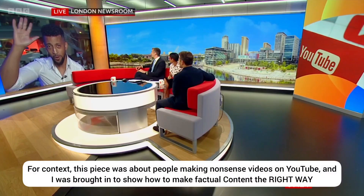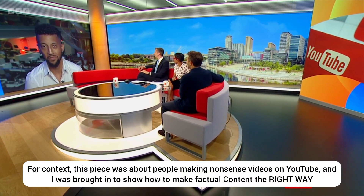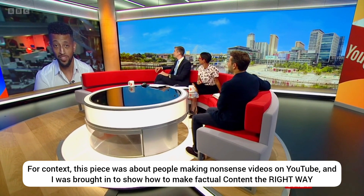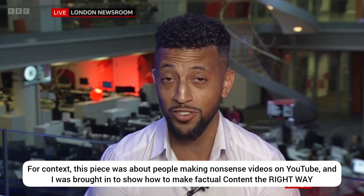Good morning to you. Morning. What are these videos about and who are they aimed at? The educational videos I make are aimed at 13 to 16 year olds, kids doing GCSE science, and they have to take the topic and make it as simple and easy to understand as possible. Okay, well should we be the judge of that and have a little look? Let's take a look.